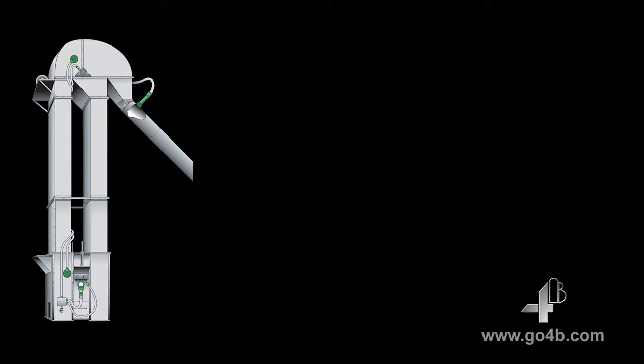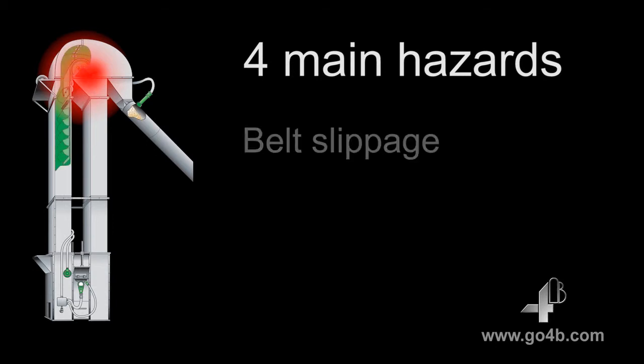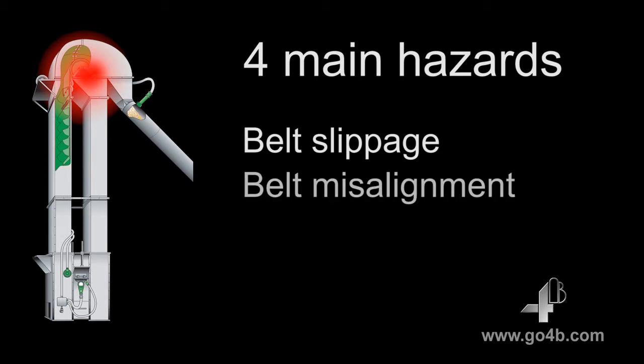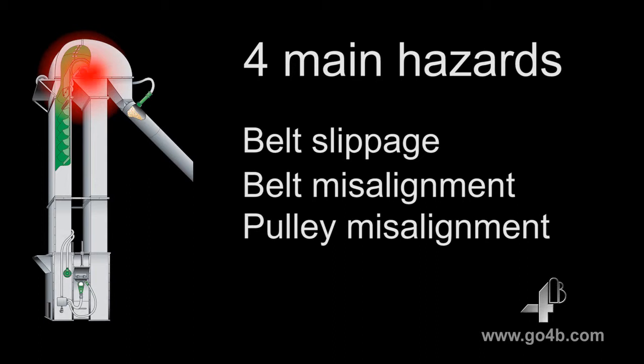Basically, for ignition to take place, it needs a constant heat source. On an elevator, there are four primary heat-generating areas with the potential to ignite dust. These are: heat generated by the belt slipping on the head pulley, heat generated by the belt rubbing against the elevator casing, heat generated by a misaligned pulley, and heat generated by a bearing failure.